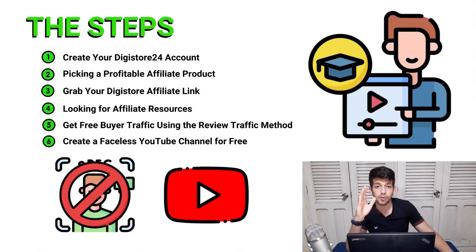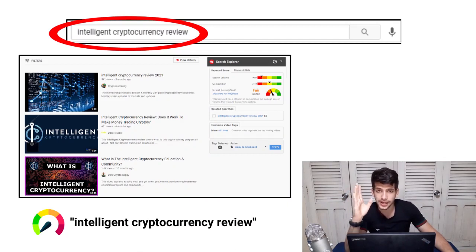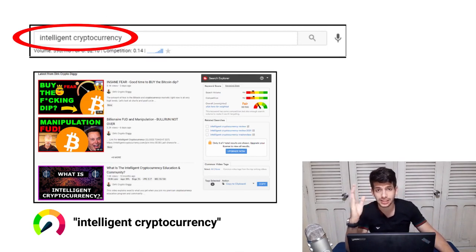Every product attracts people who already want to buy — they're very close to the purchase decision and need almost no follow-up. You can do the same. Step number six is creating a new, completely faceless YouTube channel and doing basic keyword research to find the keywords that potential customers of Intelligent Cryptocurrency are typing on YouTube — which is simply the product name plus the keyword 'review.'